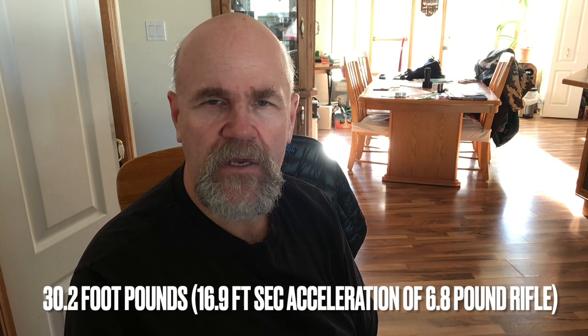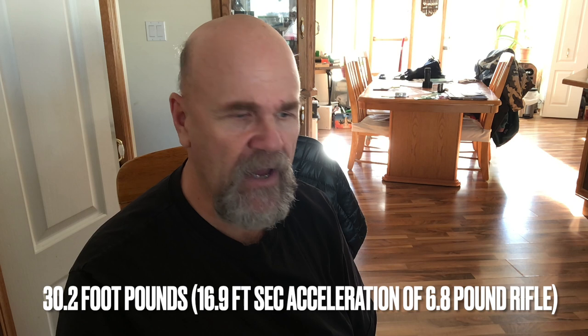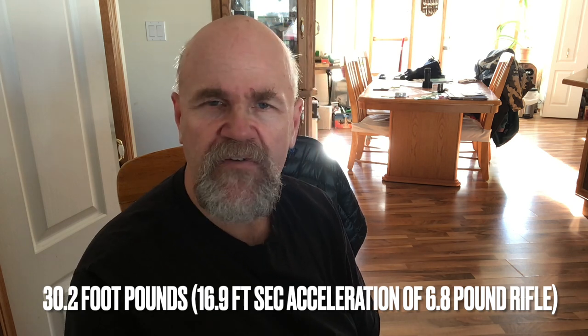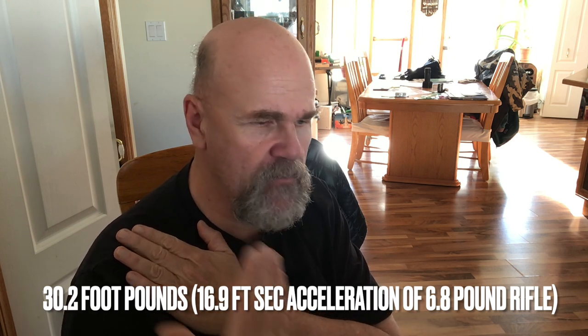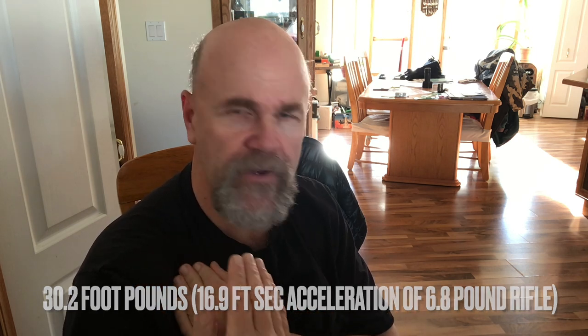The JBM site told us that a 6.8-pound rifle with scope, shooting 30-06 with 220-grain bullets, was recoiling with about 30.2 foot-pounds of energy — knocking that rifle back at 16.9 feet per second. That 6.8-pound rifle coming back at 16.9 feet per second equals 30.2 foot-pounds of energy, and that's significant.